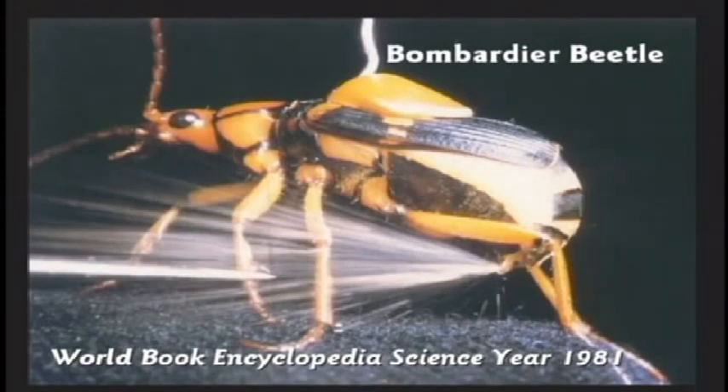They reached up with the tweezers and pinched his front leg. The beetle is thinking, 'Man, there's that ant — he's biting my leg again. Those guys never learn.' This beetle has a cannon back near his hind end. He swings it around at the enemy and blasts his enemy with 212-degree chemicals — the temperature of boiling water.